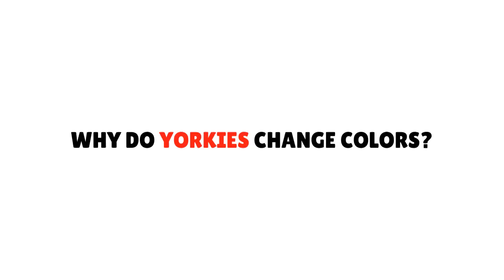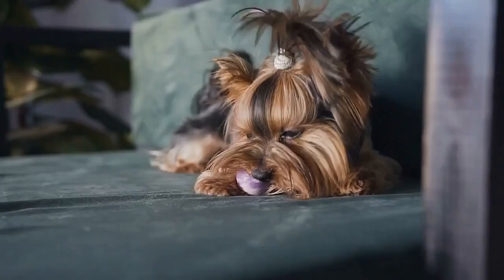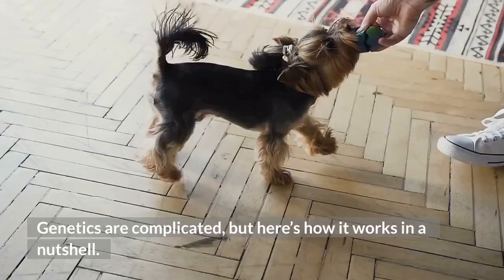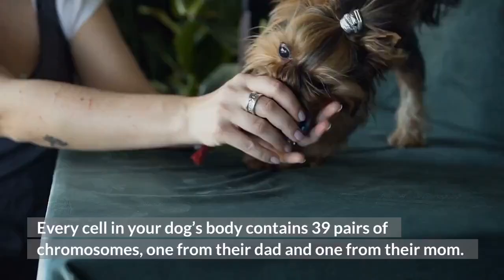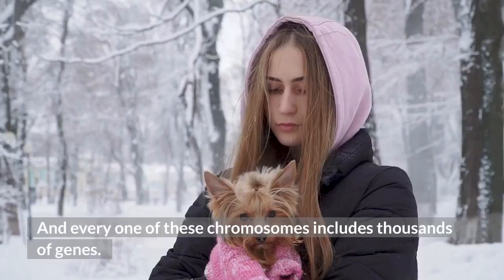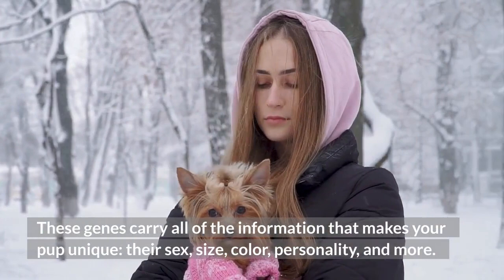Why do Yorkies change colors? Genetics are complicated, but here's how it works in a nutshell. Every cell in your dog's body contains 39 pairs of chromosomes — one from their dad and one from their mom — and every one of these chromosomes includes thousands of genes. These genes carry all of the information that makes your pup unique: their sex, size, color, personality, and more.